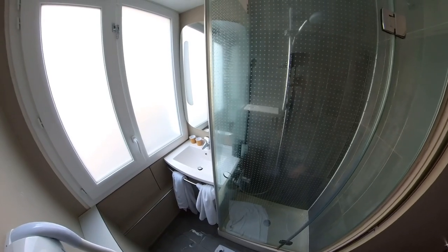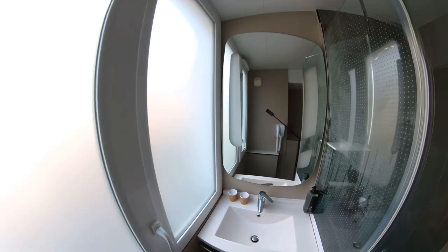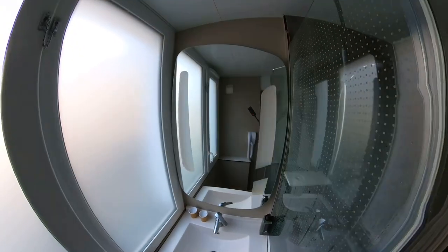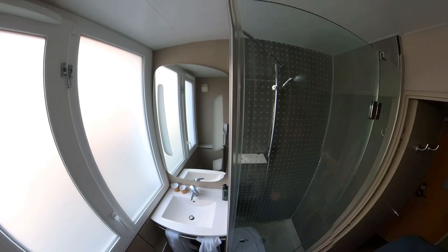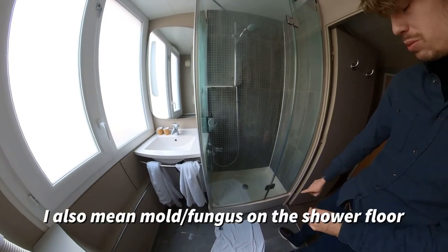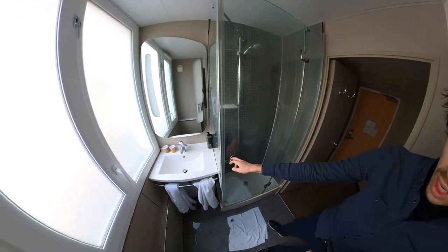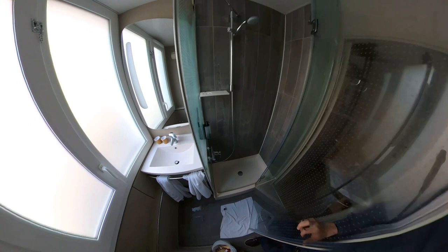Here we only have two big towels and a big mirror with lights in it, so you can do your makeup here. It's good that the windows have blindings so you don't have to worry about that. There's also some mold downstairs in the shower, which isn't nice. The shower itself isn't the biggest one — it's a small one — but it's okay, you can shower here.